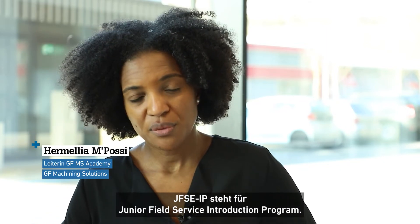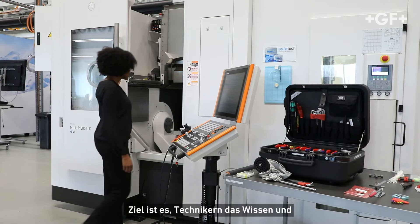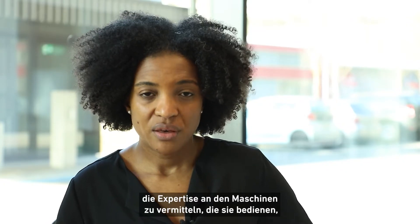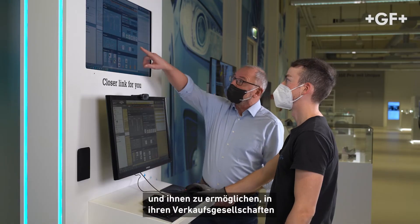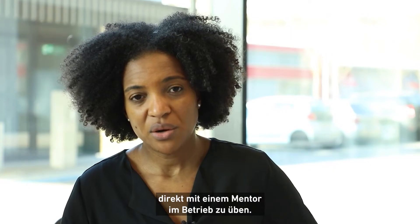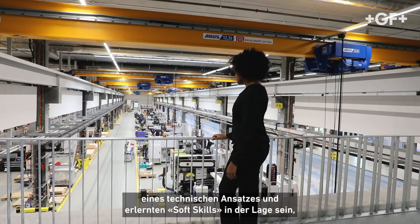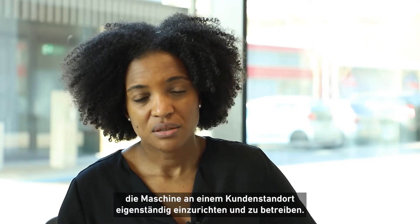GFSC IP stands for Junior Field Service Interdirection Programme. The objective is to allow technicians to get knowledge and expertise on the machines they are supporting, and they will be able to go back to their sales company to practice on the job directly with a mentor. At the end of this program, the technician will be able to install and maintain the machine at the customer site independently.